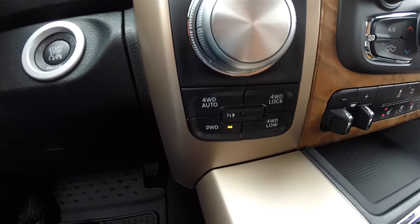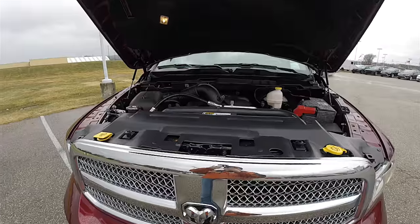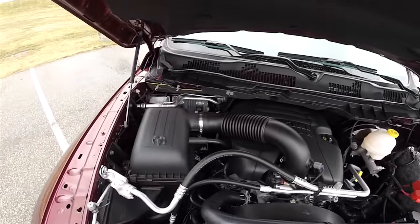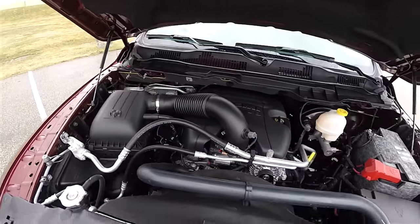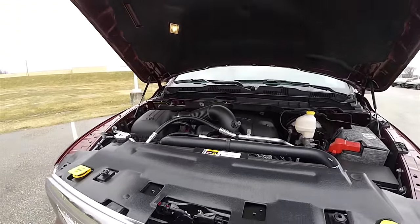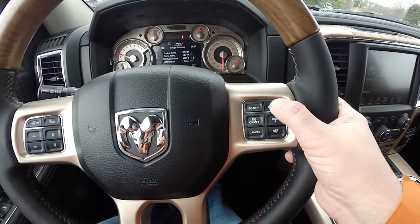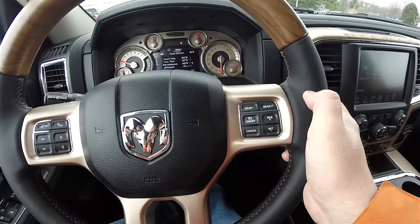It is four-wheel drive with shift-on-the-fly four-wheel drive transfer case. It is powered by the 5.7 liter Hemi MDS V8 engine, has the 8-speed 8HP70 automatic transmission with manual shiftability via the buttons on the steering wheel.